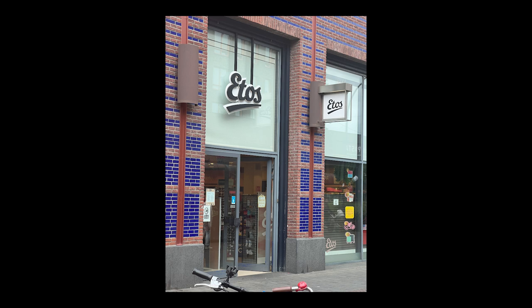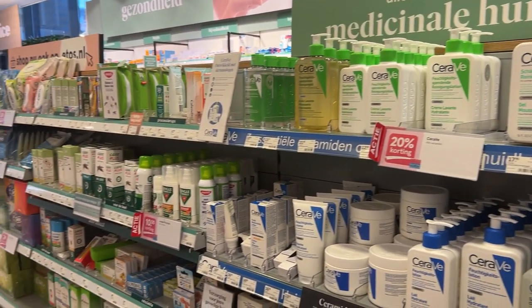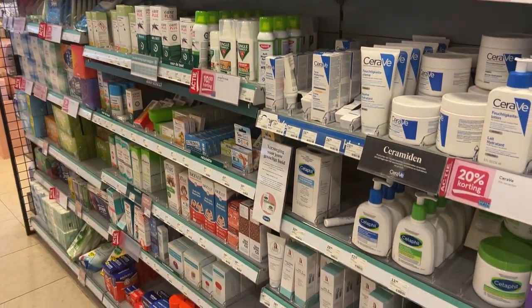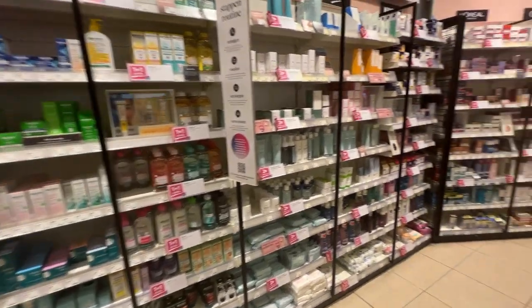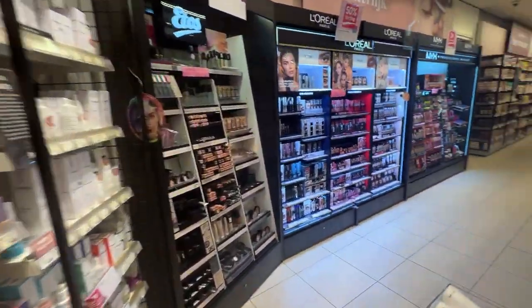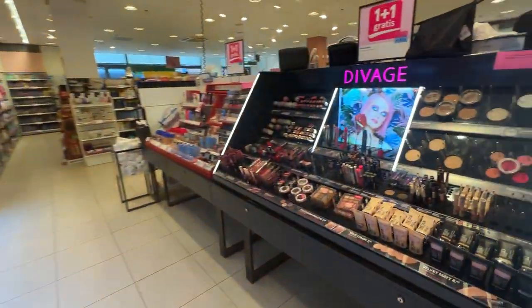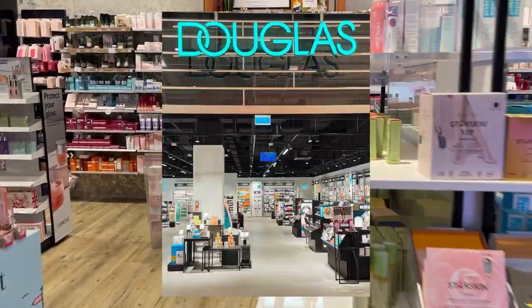Etos is a well-known Dutch retail chain focused on health and beauty products — specifically more on the beauty and health aspect. You'll often see food supplements, creams, moisturizers, sunscreens, deodorants, shampoos, conditioners, cosmetics, personal care items, and pharmaceuticals.